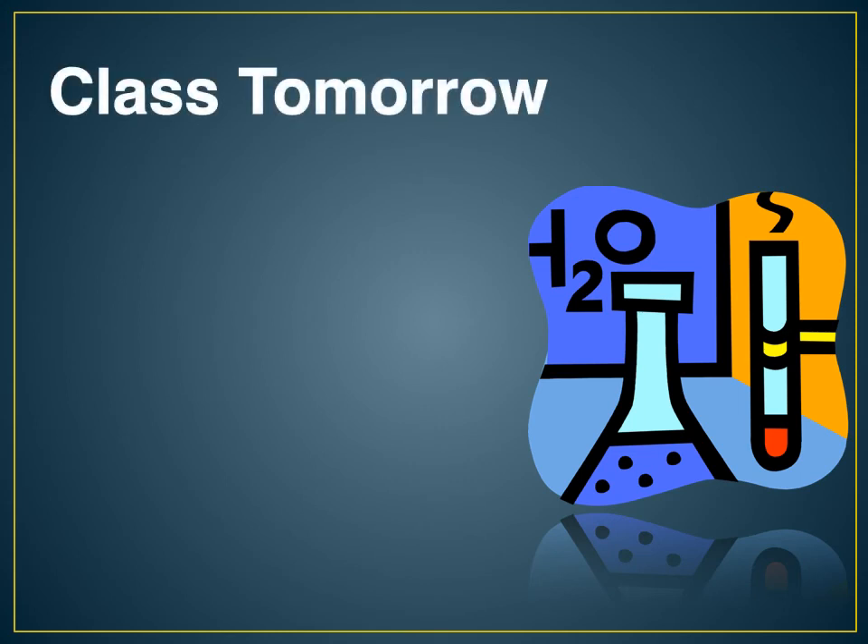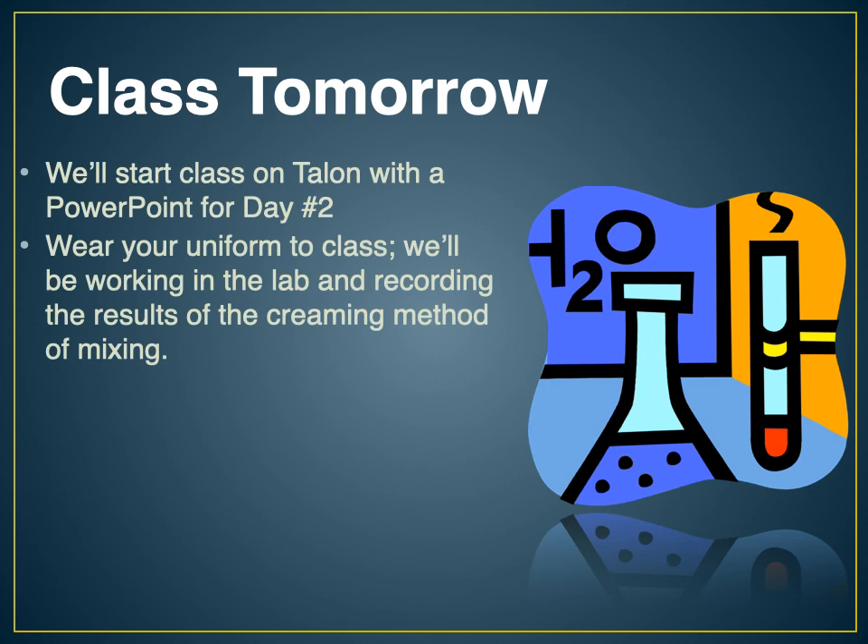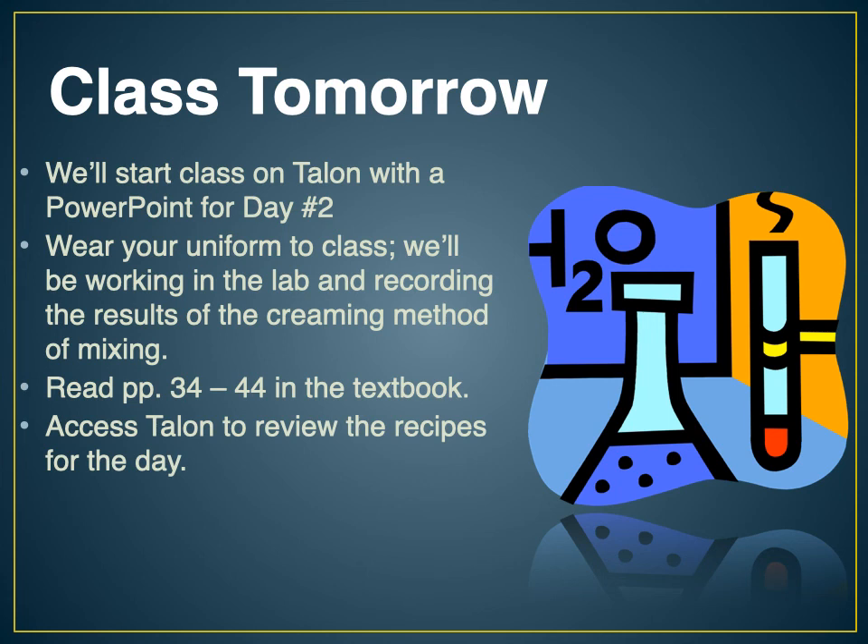For class tomorrow, we're going to be starting on Talon with the PowerPoint for Day 2. Make sure you wear your uniform to class. We're working in the lab and recording your results for the creaming method — we're going to be testing the creaming method tomorrow. Go ahead and read pages 34 to 44 in the textbook for a preview of how the author approaches these concepts. Access Talon to review the recipes for the day — I'll bring in fresh printed recipes, or you can print them off yourself. That's it for today — take a look at the PowerPoint for Day 2 and I will see you tomorrow!